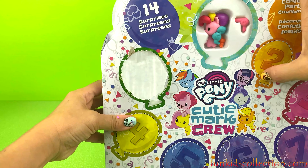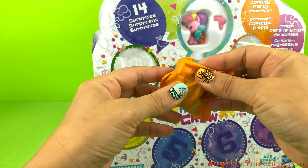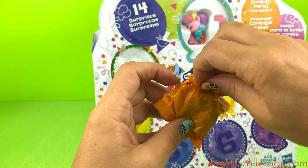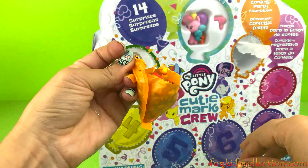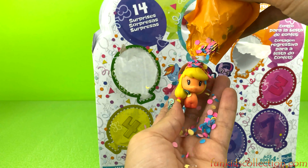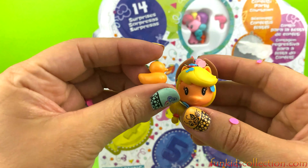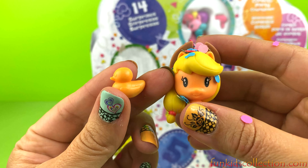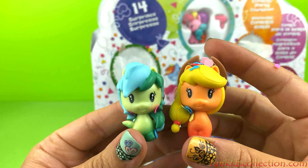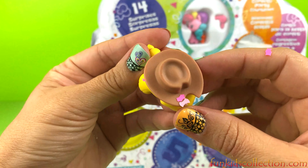Let us hop in! And the other pony! And the confetti! What are you doing? A duck! So far we've got two ponies!